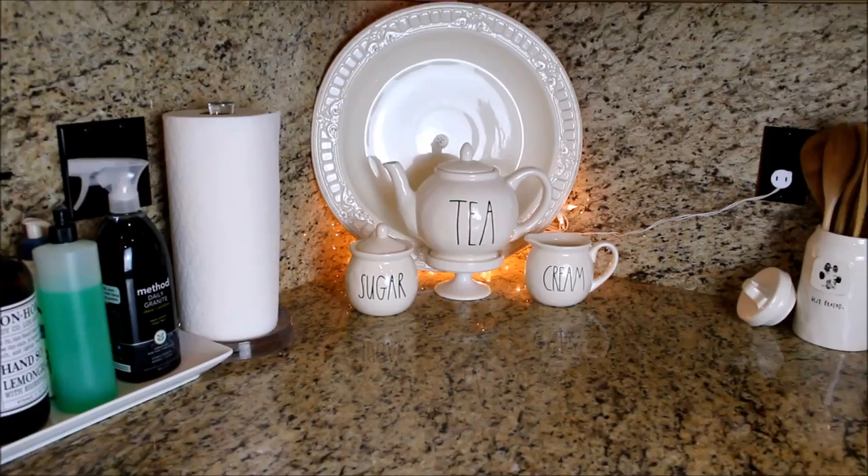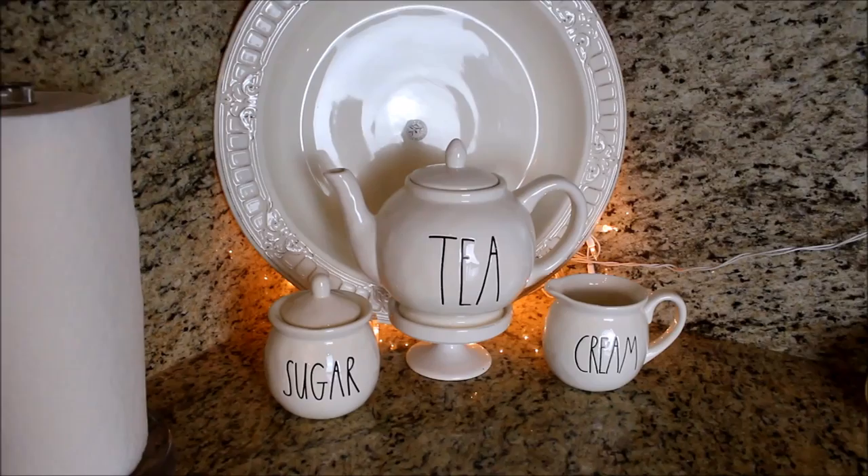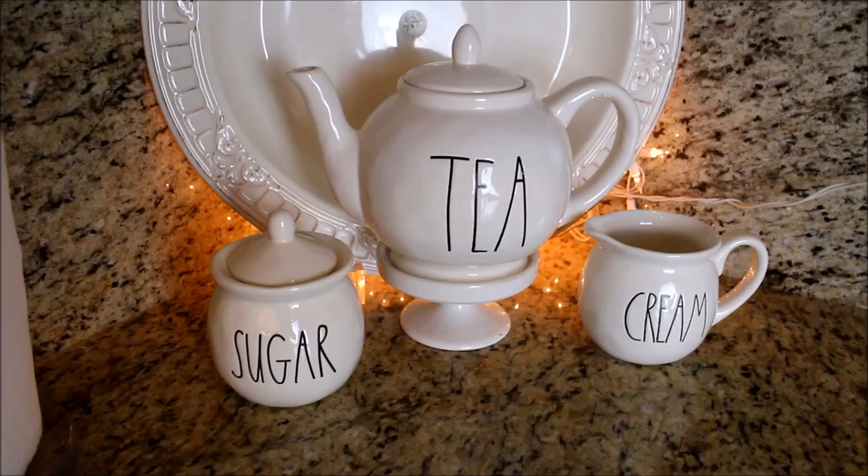On the other side of the sink, I have one of my favorite sets, which is the teapot, the sugar, and the creamer. Most of these I was able to find at HomeGoods, but I did cave and bought the sugar bowl on eBay.